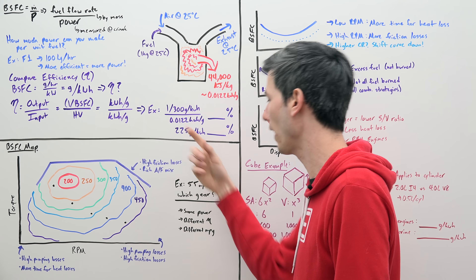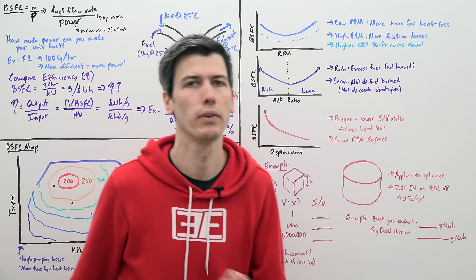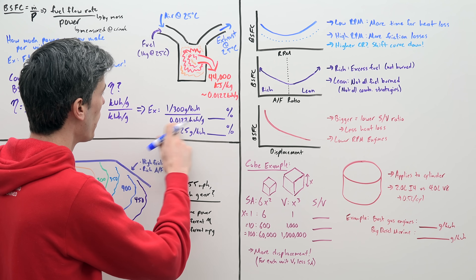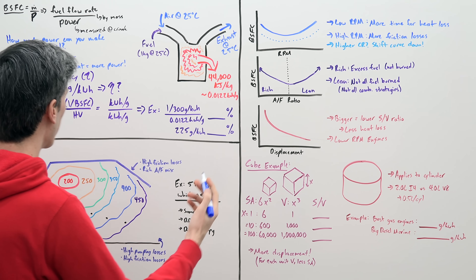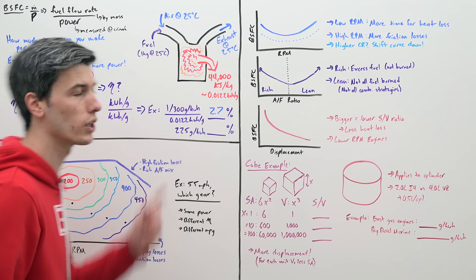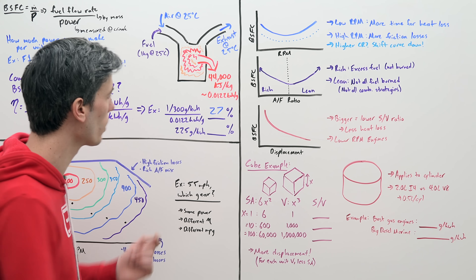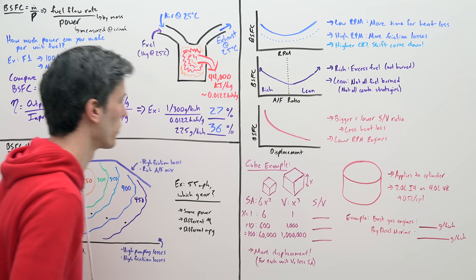As an example, an engine with a brake-specific fuel consumption of 300 grams per kilowatt-hour gives us: 1 divided by 300, divided by 0.0122 kilowatt-hours per gram, which yields an efficiency of around 27%. A really efficient gasoline engine might have a brake-specific fuel consumption of 225 grams per kilowatt-hour, giving an efficiency of about 36%.